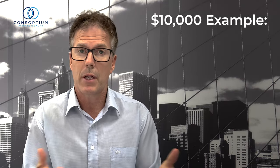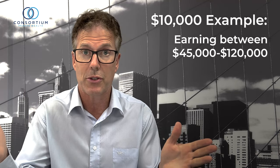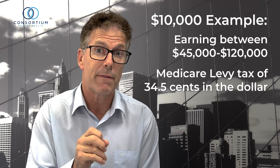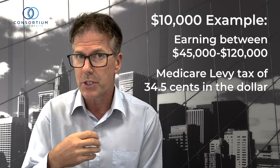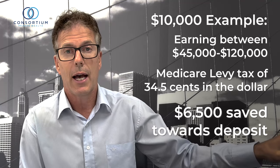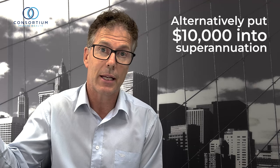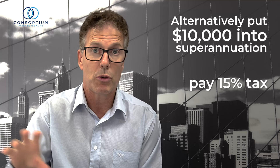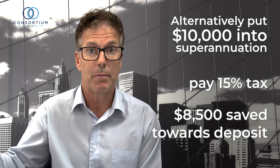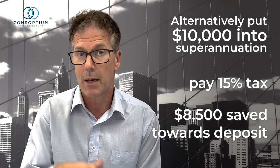The strategy goes something like this — let's use ten thousand dollars as an example. For someone earning between $45,000 and $120,000, with Medicare they're going to pay 34.5 cents per dollar in tax. So instead of paying that tax and saving around six and a half thousand dollars for their deposit, they can put that ten grand into superannuation, pay 15% tax, and have around eight thousand five hundred dollars saved for the deposit.